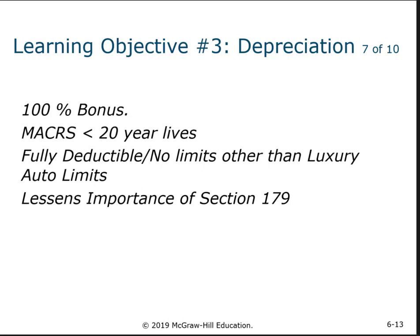That means if you buy an asset in 2020 — a computer, for example — you can deduct under bonus depreciation the whole cost of it if you choose. You don't have to do it; it's an election. This does not have a limit based on income, but it does have a limit using the luxury auto limits we'll discuss in a minute. Section 179 is less important now because typically bonus depreciation is more inclusive — it has a wider definition of what qualifies.